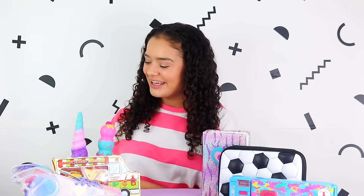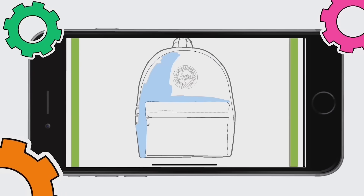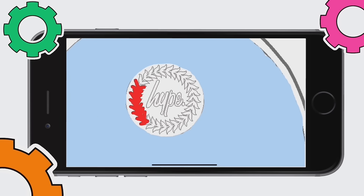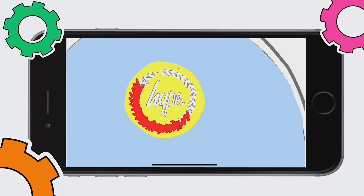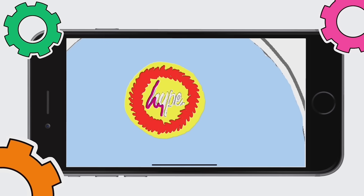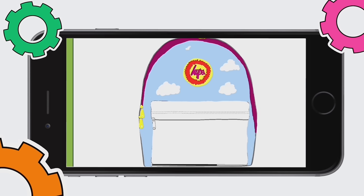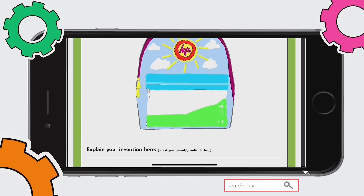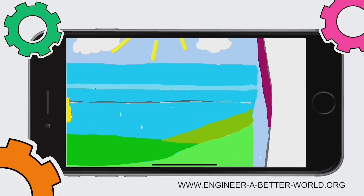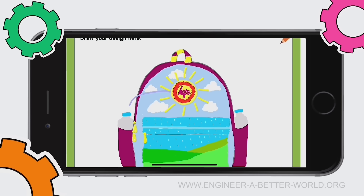I certainly have, and here's my backpack specially designed for rainy weather. I designed mine on my tablet, but I'll include a link in the description to the entry form which can be printed. If you don't have a printer or a tablet, not to worry — you can simply draw your idea on paper and email it along with your description. The entry form and further information can be found at www.engineer-a-better-world.org.